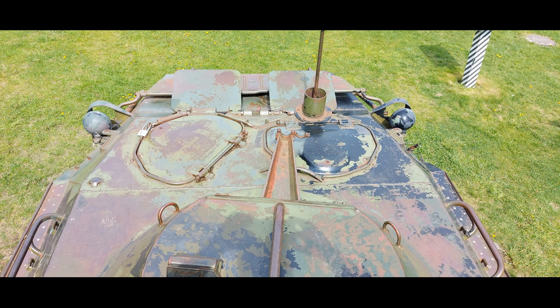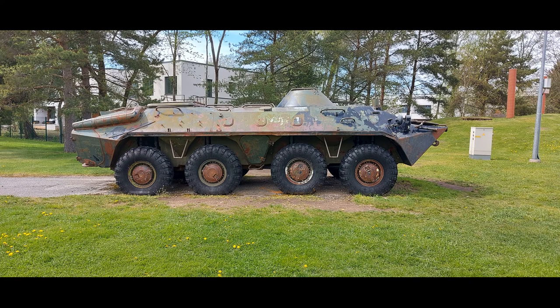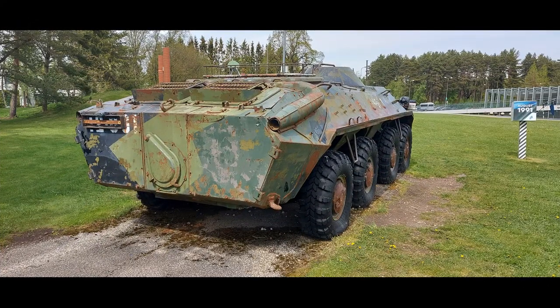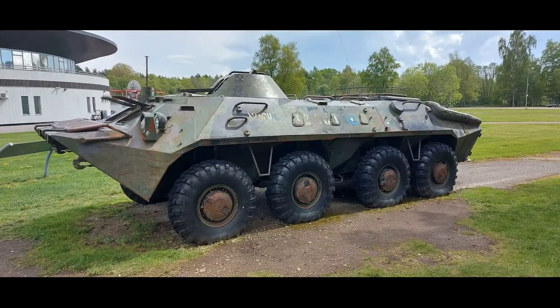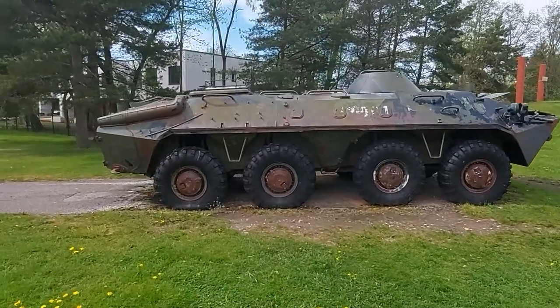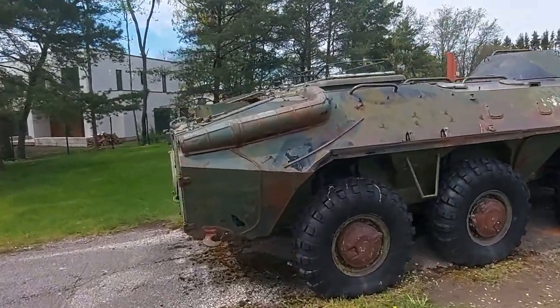At present day, the BTR-70 is used mainly by the countries formed out of the dissolution of the Soviet Union, where variants of the BTR-70 were or are still manufactured. Russia had over 4,000 APCs of types BTR-60, BTR-70, and BTR-80, and Ukraine over 900. Elsewhere, the largest number of BTR APCs are found in Syria, close to 1,000. The Estonian Defense Forces had four BTR-70 vehicles, which have been donated to museums, including the vehicle on display here.